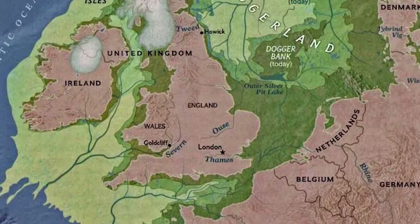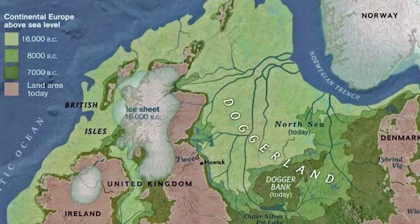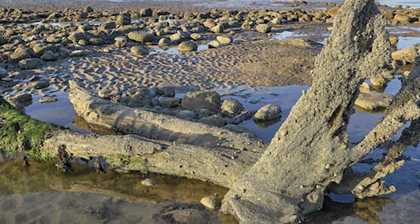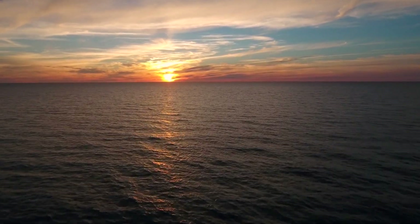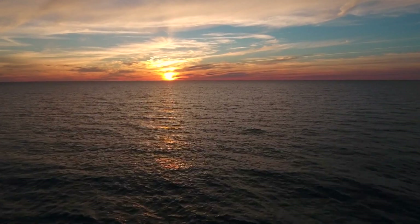Nestled between the shores of modern-day United Kingdom and continental Europe lies the sunken world of Doggerland, a once sprawling and vibrant land bridge that connected the two regions during the last ice age. Today, its remnants rest beneath the chilly waves of the North Sea, capturing the imagination of archaeologists, historians and adventure seekers alike.